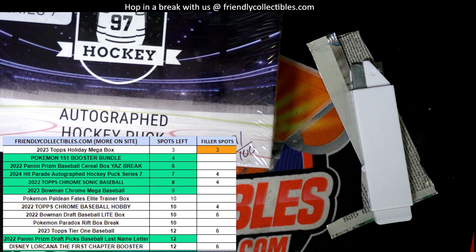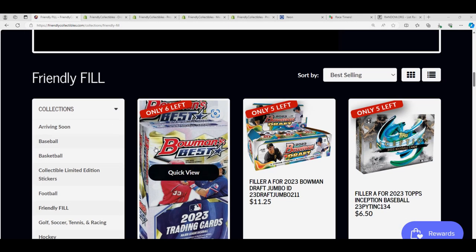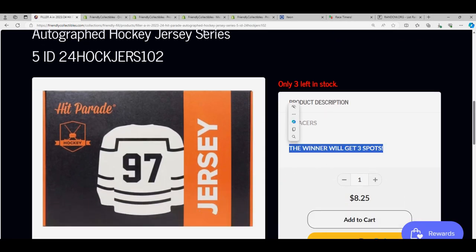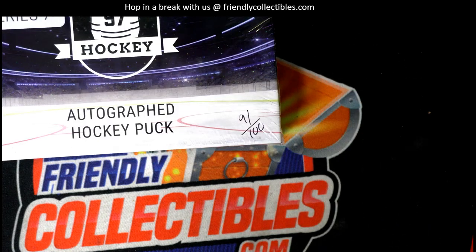So we do have a couple things going on. Here is the jersey — good luck, Valerie! Bowman Draft Jumbo filler race, you're in it. And also in the jersey race for the hockey jersey coming up. Here's a link to where you can enter. Three spots up for grabs — you can take a quick one.